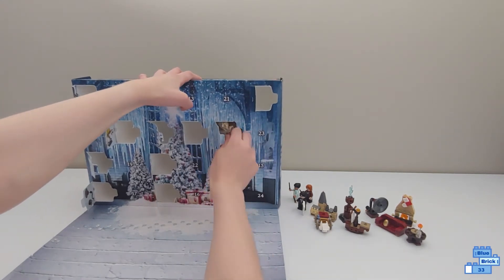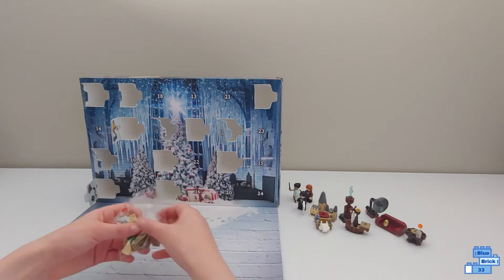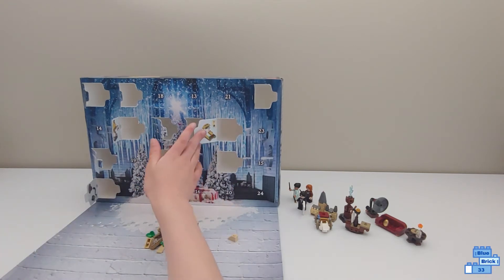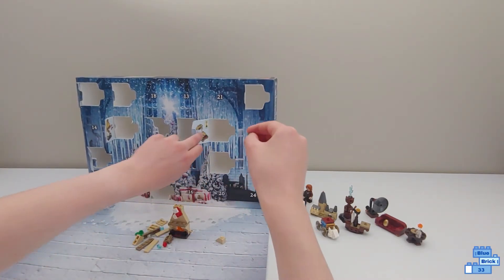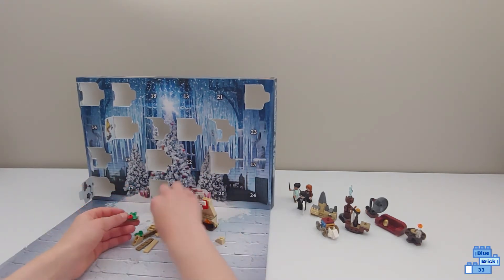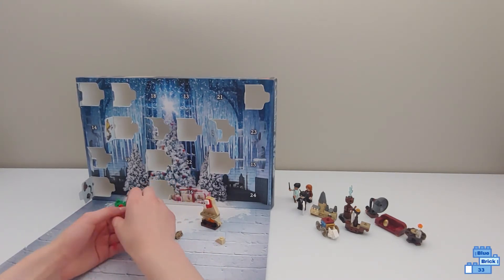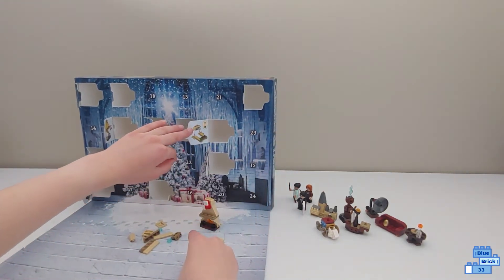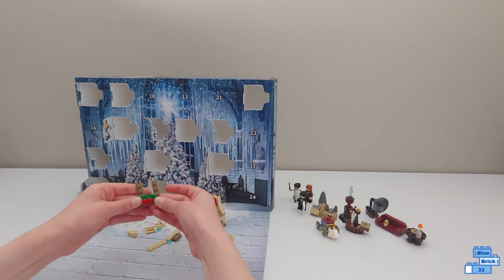It looks like we have one of those side things to attach to our fireplace, so let's put that there. This was in day 11. There are some leaves — probably holly — and some flowers. It looks like we're building this sideways and then we're just going to stand it up at the end.